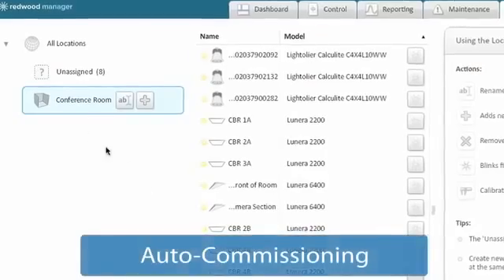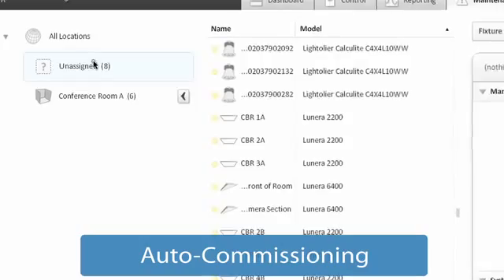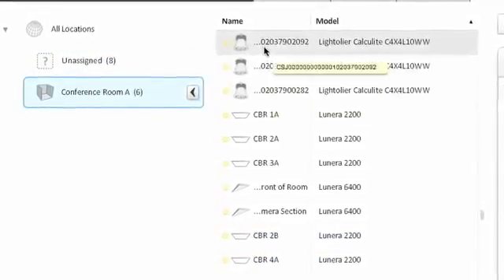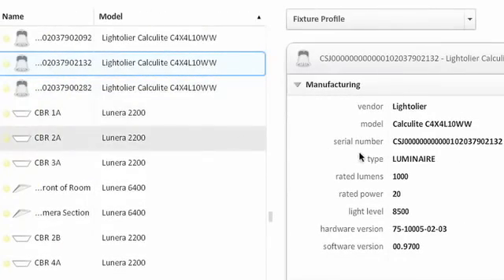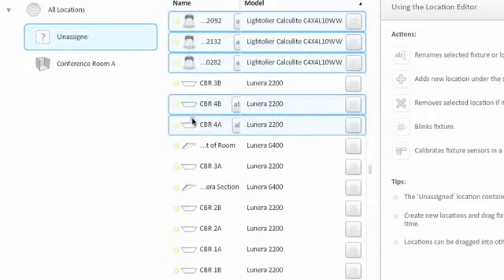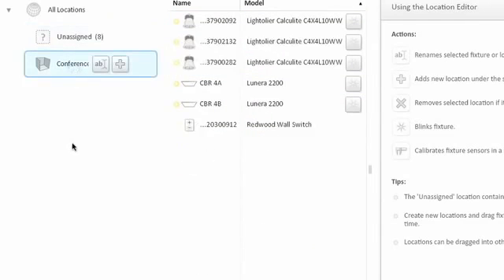Commissioning a lighting system typically takes days. Redwood has created the world's first truly plug-and-play lighting system. All light fixtures are automatically populated in the system with detailed information about each light, and setup is as easy as dragging and dropping light fixtures into locations. Redwood transforms the commissioning process and moves it from days to hours.